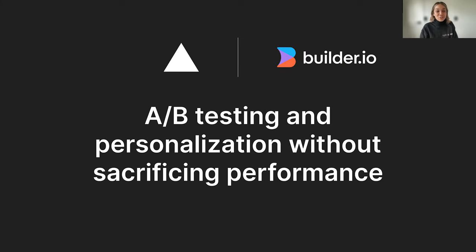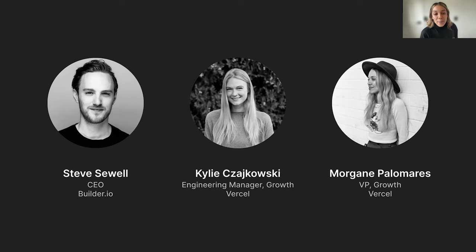Good morning, good evening, good afternoon. We are going to have an incredible conversation today all about A-B testing and personalization without sacrificing your site performance. My name is Morgan Palomaris. I have the privilege of leading our growth team here at Vercel.